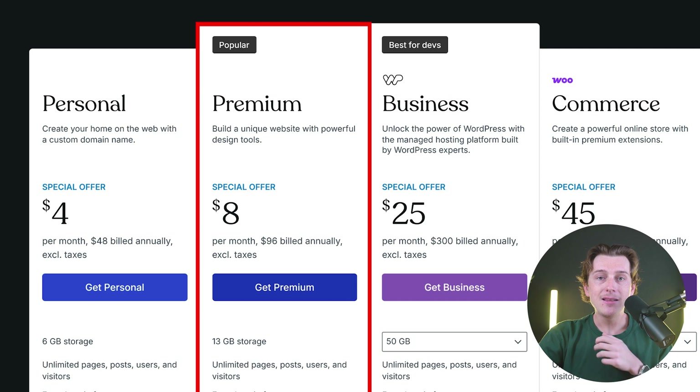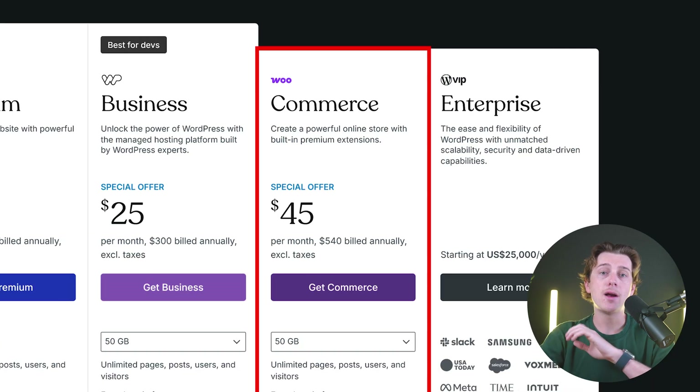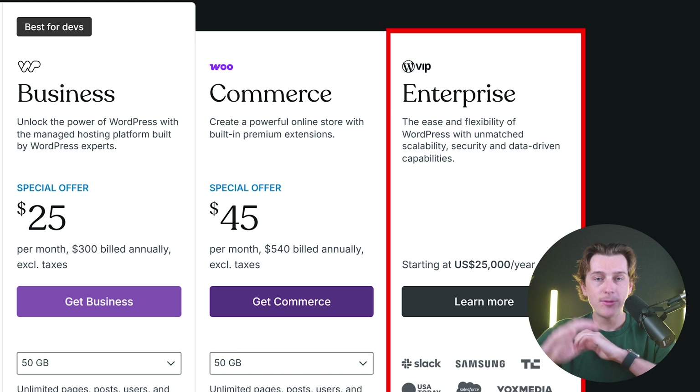The premium plan is billed at about $8 per month and gives you access to premium themes, advanced design controls, and the ability to upload videos. If you want more customization and detailed analytics, this is a solid middle ground. For serious businesses and freelancers, the business plan starts at about $25 per month and unlocks features like plugin installation, priority support, and advanced SEO — this is where WordPress.com starts feeling more like a self-hosted WordPress experience. If you're building an online storefront, the commerce plan is about $45 per month, giving you access to WooCommerce and optimized hosting. There's also an enterprise-level security plan available, but that will apply to very few users.